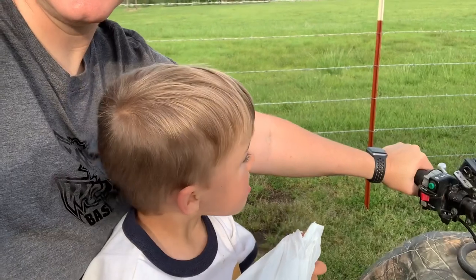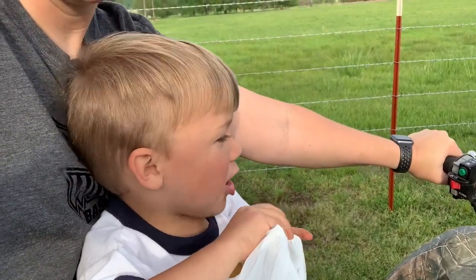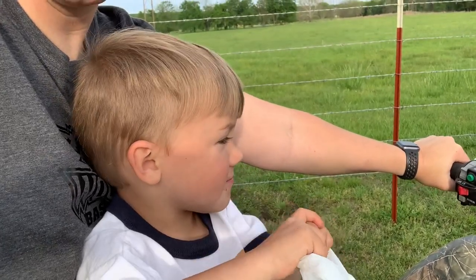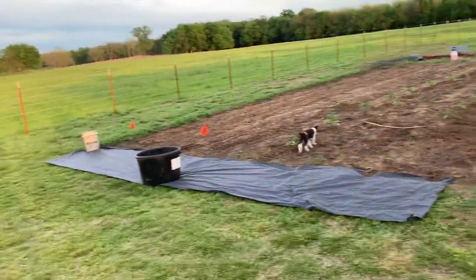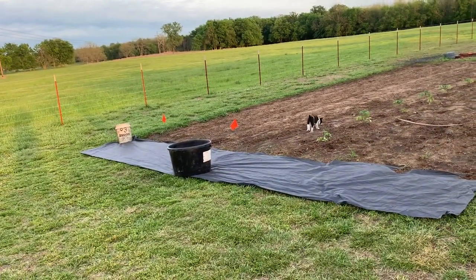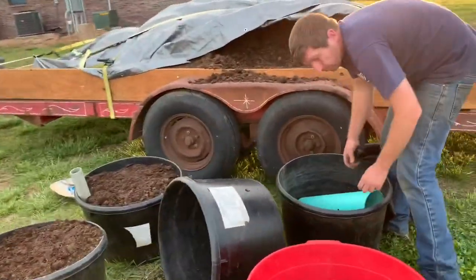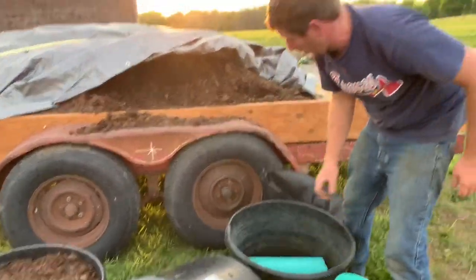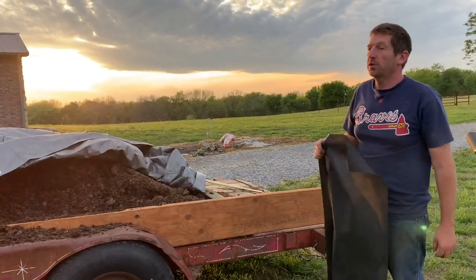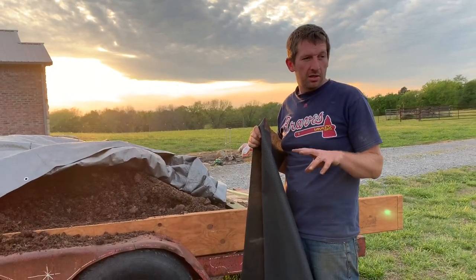We're not supposed to touch nobody, just leave it on the porch. Gary laid out some weed barrier to lay the wicking tubs on, finishing up some tubs and going to fill them with horse compost. He's got four tomatoes, two strawberries, four cucumbers, and two watermelons total.